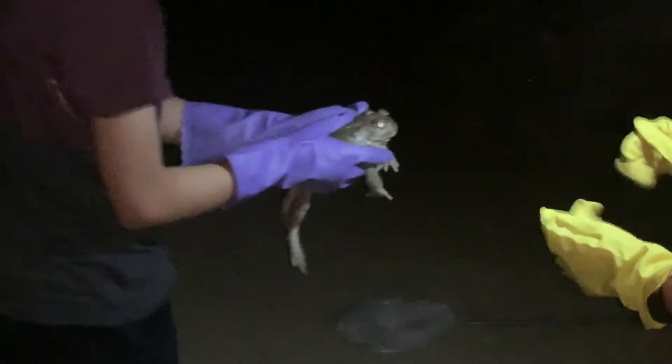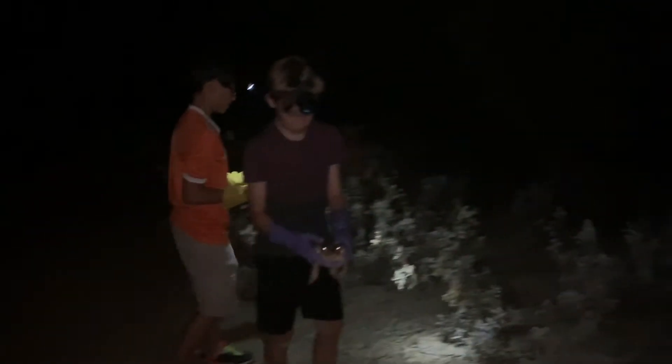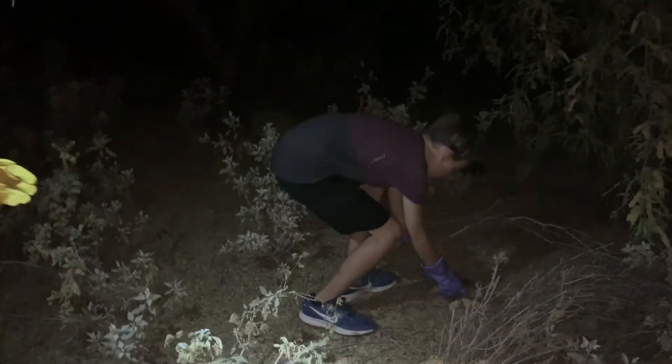We're going to release this guy because the subspecies of different animals can mix, causing terrible catastrophes in the species. So we're going to release him right over here where we found him. And there he goes — he's hiding behind a bush.